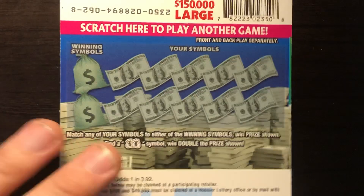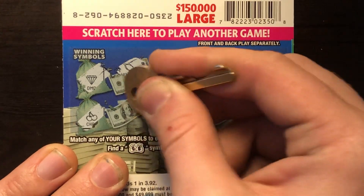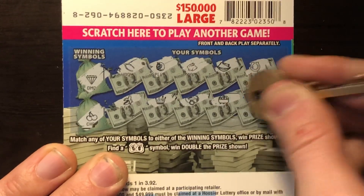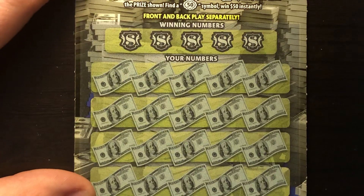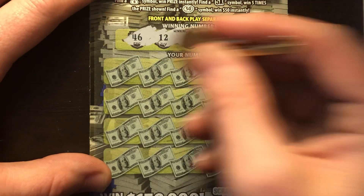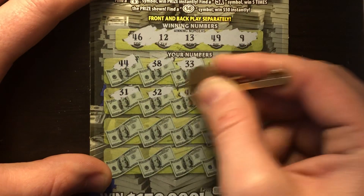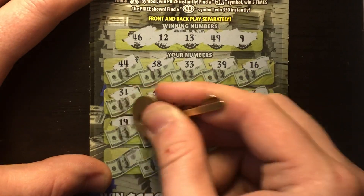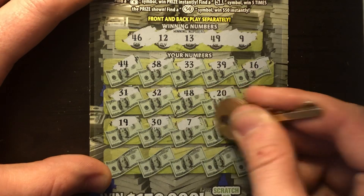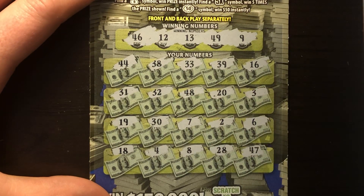Ticket 62 — can we go back to back? Back scratch: diamond and cherries. Got wishbone, plum, rabbit, fortune cookie, horseshoe, banana, crown, ring, pot of gold, and clover — nothing on the back. Front: looking for 46, 12, 13, 49, and 9. Scratching through — 44, 38, 33, 39, 16, 31, 32, 48, 20, 3, 19, 49, 9, 30, 37, 2, 6, 18, 4, 8, 28, 47. That one's a loser.